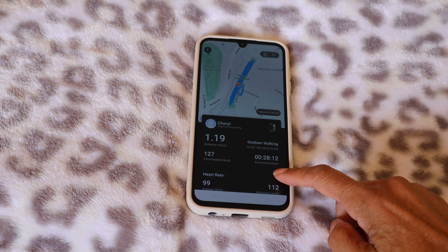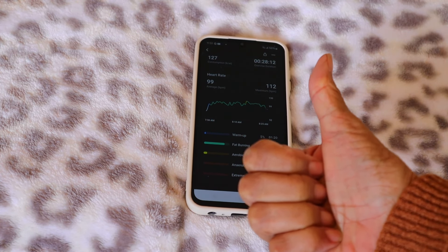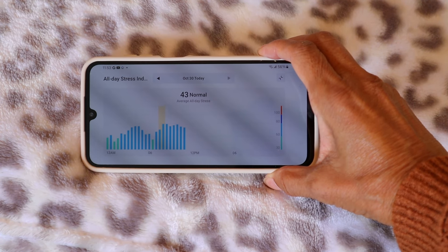Let's take a look at my health vitals for the day. I've figured out how to track my morning workout — I walk outside every morning. This morning I walked 1.19 miles in 28 minutes. What's really interesting is that I spent most of that time in fat-burning mode — 81% of that time — 14% in aerobic, nothing anaerobic, and 5% in warm-up. Looking at my activity, I've got 5,112 steps so far, and yesterday I actually got 10,000 steps and I'm on track to do that again today. My stress level is normal all day, which is excellent.